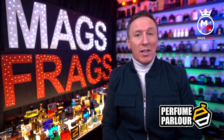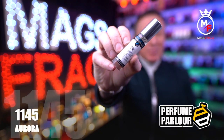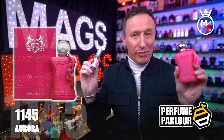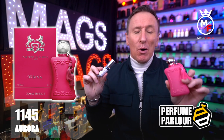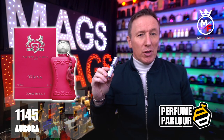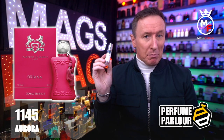Okay, first up we've got a copy of a massively popular niche fragrance. This copy goes by the name of Aurora for Women and the Perfume Parlour code on this one is 1145. This is a copy of Oriana from Parfums de Marly, which is a beautiful fruity floral perfume that came out in 2021. The top notes are bergamot, grapefruit and mandarin orange. In the mid we've got blackcurrant, raspberry and orange blossom, and the base notes are ambrette, musk, whipped cream and marshmallow.